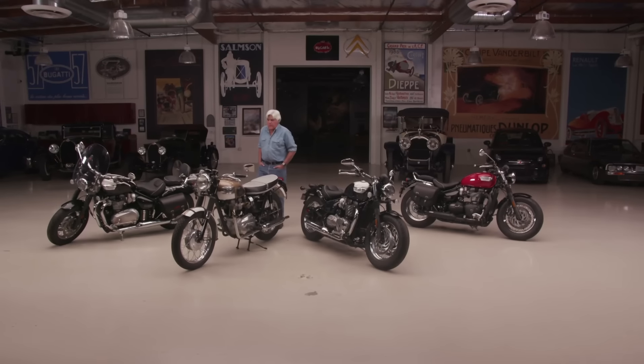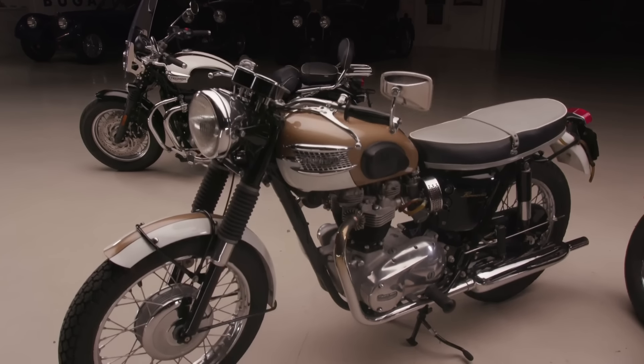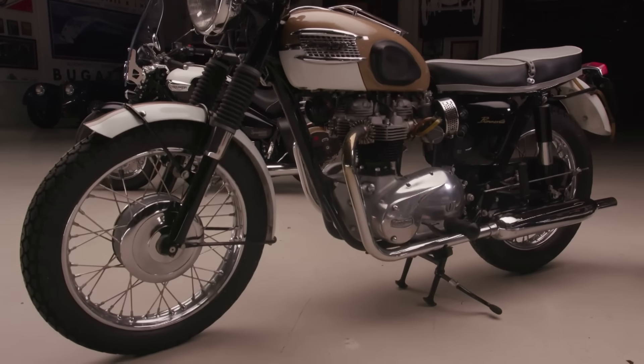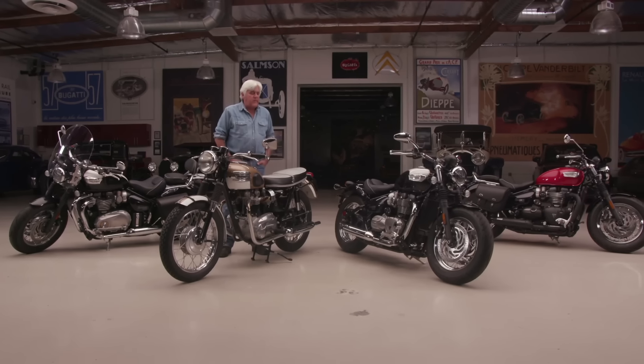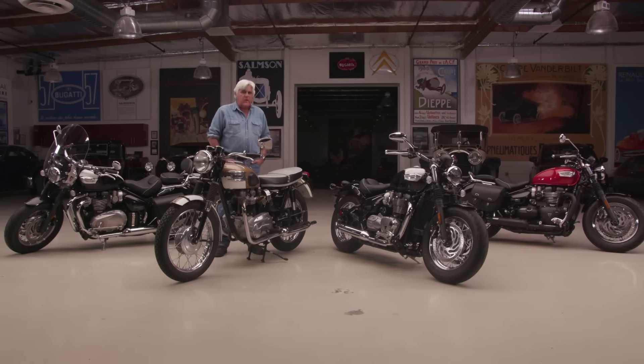Welcome to the episode of Jay Leno's Garage. If you've been to this website before, you know I'm a huge Triumph motorcycle enthusiast. This is my 1964 Bonneville. I've had this bike something like 35 years — it's one of my all-time favorites. If you want to see the road test of this one, you can look it up on YouTube. But I haven't driven any of the new ones. There are some great new Triumphs coming out, some great new Bonnevilles that I think have really captured the look and the feel of this bike.